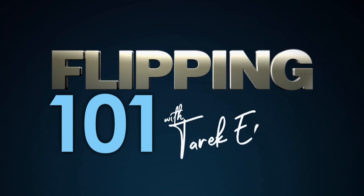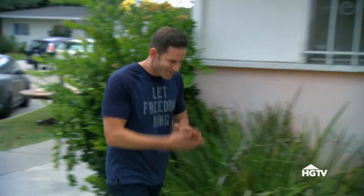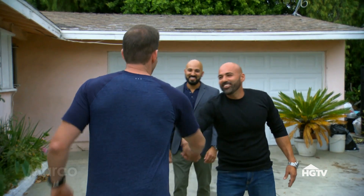This is Flipping 101. There he is! It's been 15 years, man. How you doing?